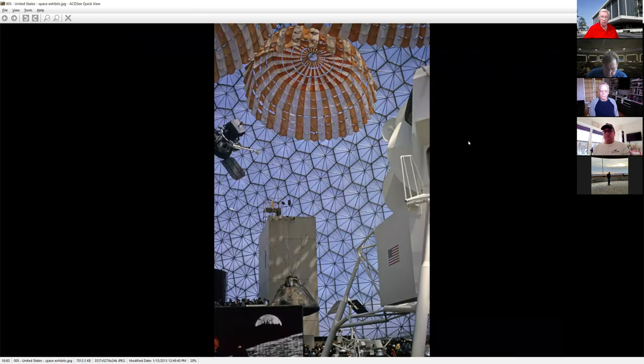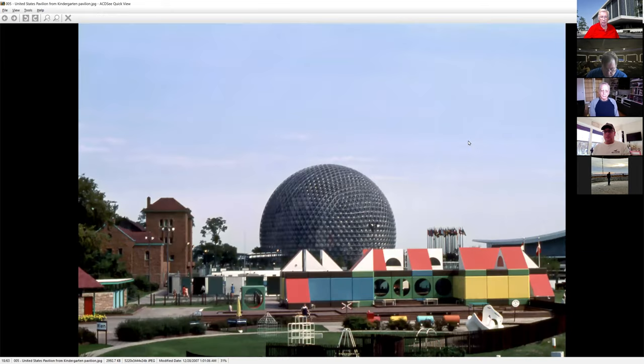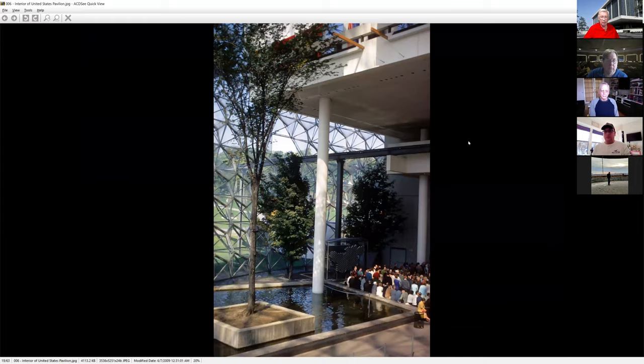Somebody writing a book set at Expo 67 asked me: is it true that you could actually sit on the astronaut couches? Yes — for those that are space aficionados, the thought of having millions of people sit in genuine space artifacts is mind-boggling. They had about eight different couches used by astronauts between tests. The seats had the names of Glenn, Grissom, and others on them. They later made a resurgence — we'll see them again at Expo 70 in Osaka.